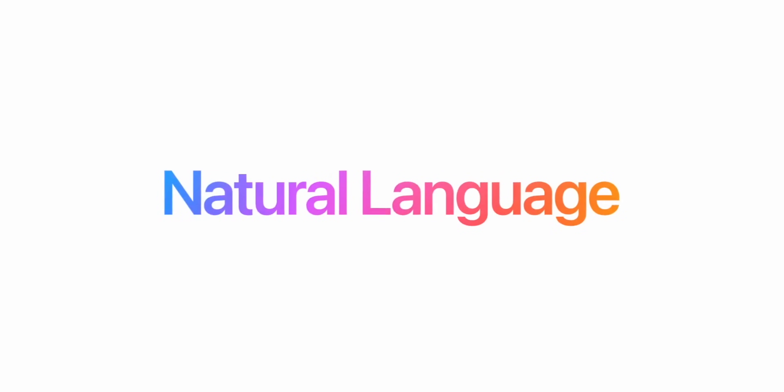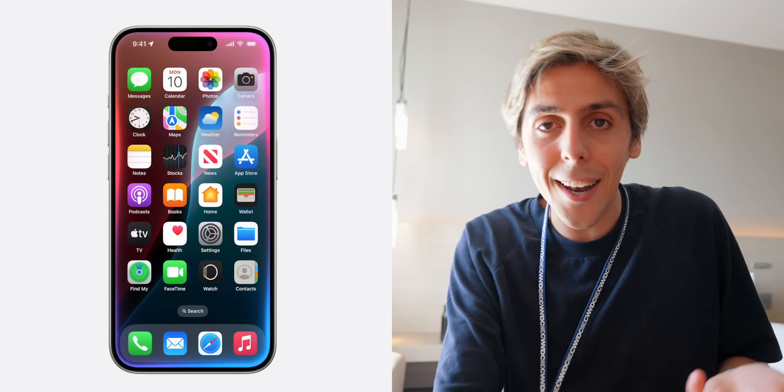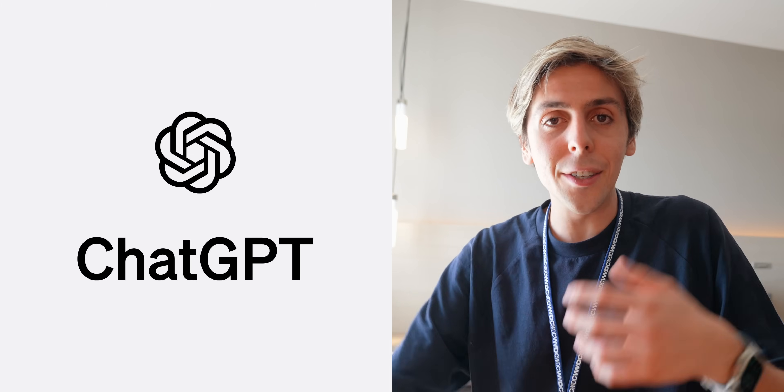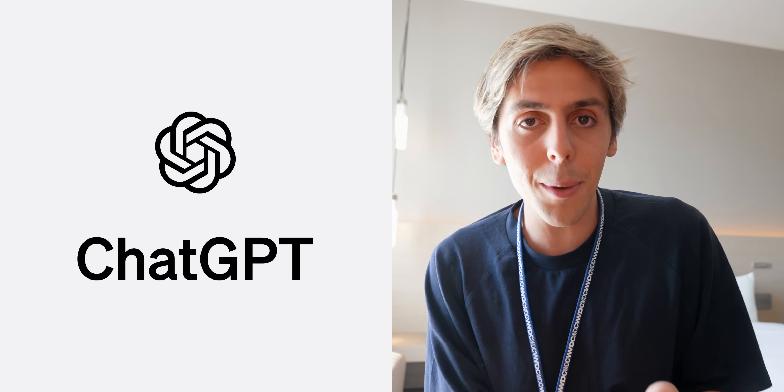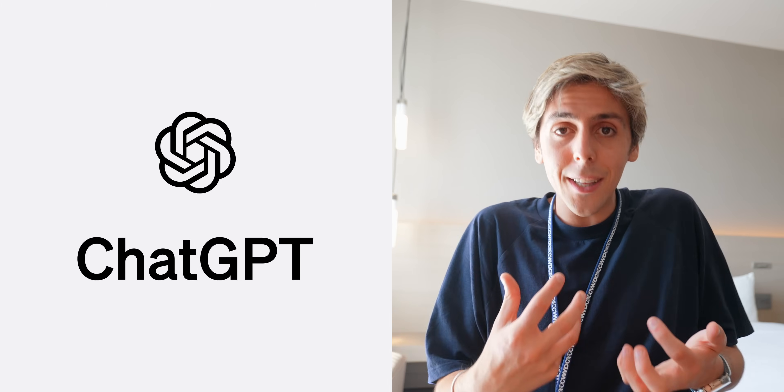Siri is pretty much the protagonist of Apple Intelligence. It's been totally redesigned — instead of that circle waveform, Siri will now have a waveform all around the iPhone, which I personally think looks great. Apple is calling this new generation of Siri 'natural language,' which lets you speak to Siri more naturally, more like if you were speaking to your friend. That's what makes ChatGPT so great — you don't really feel like you're talking to a robot — and with Siri, that was never the case until now.